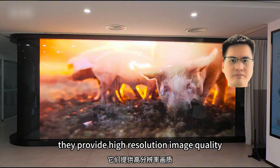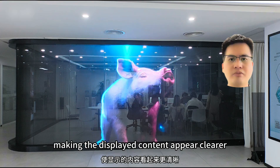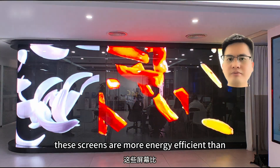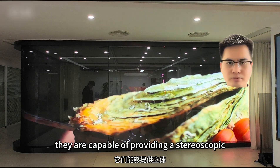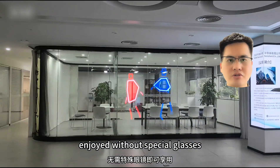2. High clarity — they provide high resolution image quality, making the displayed content appear clearer and more vivid. 3. Energy efficiency — utilizing efficient LED light sources, these screens are more energy efficient than traditional displays. 4. Naked eye 3D effect — they are capable of providing a stereoscopic visual effect that can be enjoyed without special glasses.